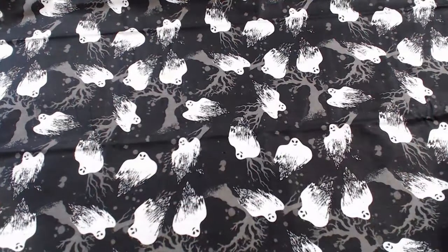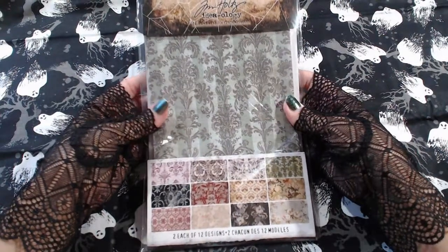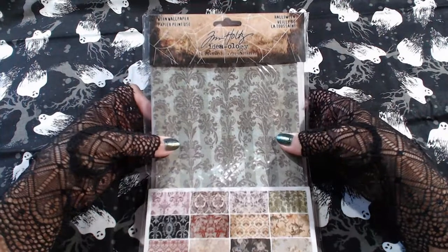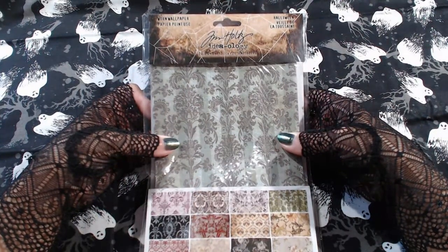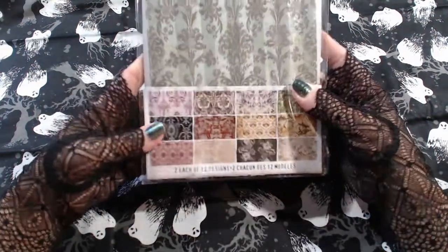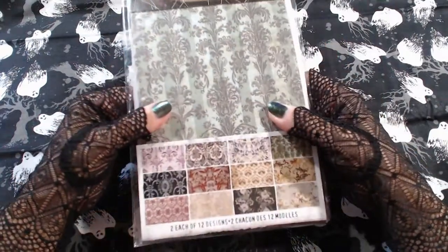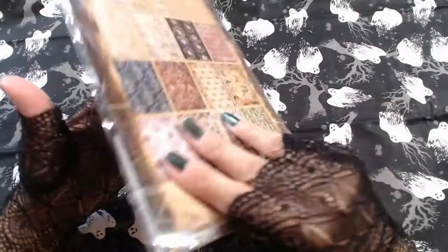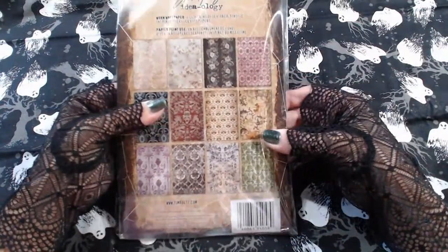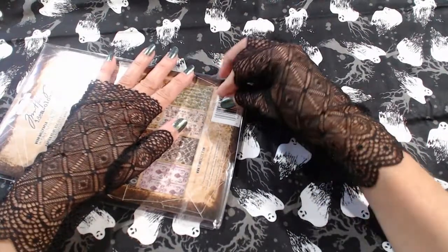First up is some brand new Tim Holtz Ideology Worn Wallpaper for Halloween 2020. This package contains two each of 12 designs. There's a little preview there, and also a preview on the back. Let's take a look at these colors — so delicious.